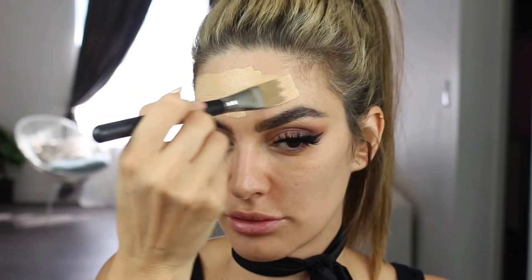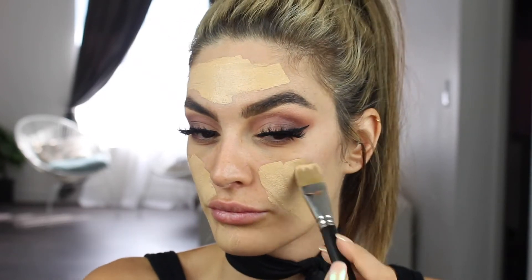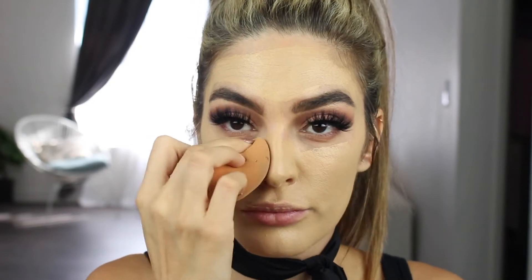I just popped some lashes on really quick, and next I'm going to go in with this foundation by NARS. I'm loving this foundation — the coverage is great, I love the finish, and the color matches me perfectly. So basically I'm just going to put the foundation all over my face and then buff it out with a Beauty Blender.